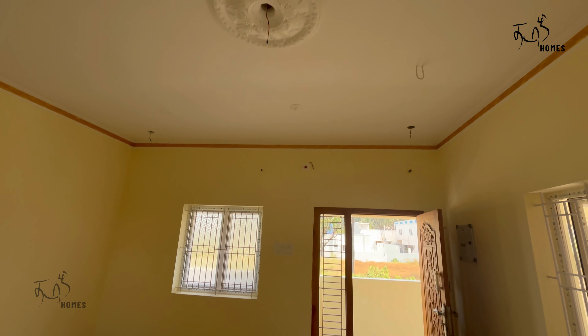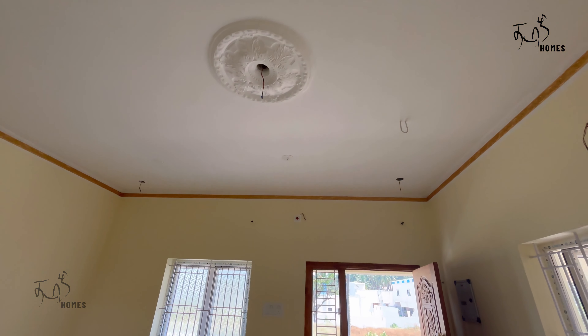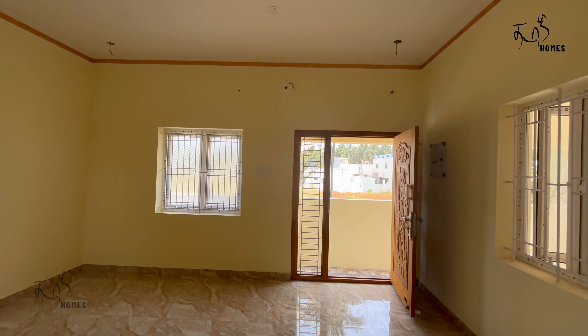You can use the UPC window in the house. You can check the quality of the UPC window. You can also use the brown tiles in the house.